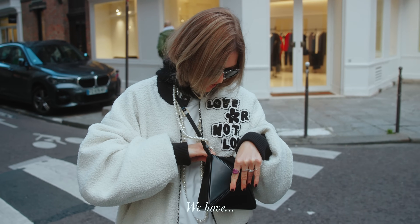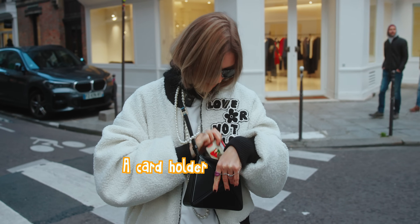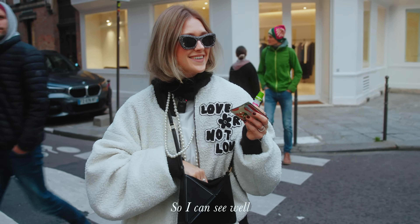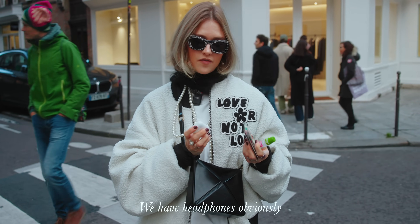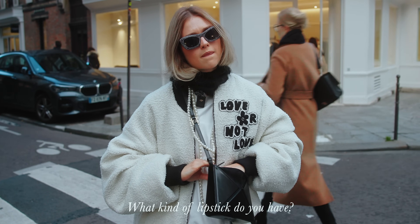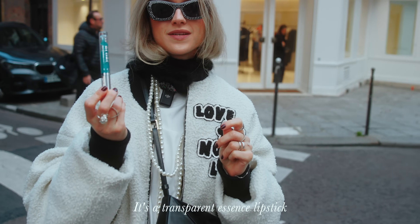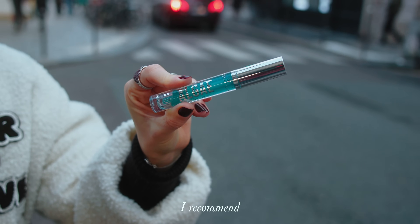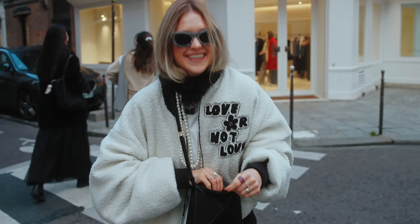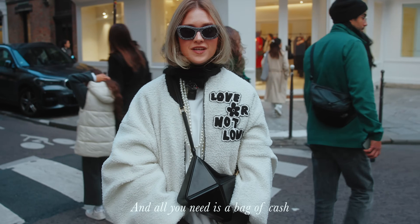Inside we have only essentials: gum, a card holder, some eye drops so I can see well, headphones, and a lipstick — a transparent Essence one. I have like 10 of these at home, 10 out of 10 recommend. And a bag of cash, because I'm in Paris and all you need is a bag of cash.